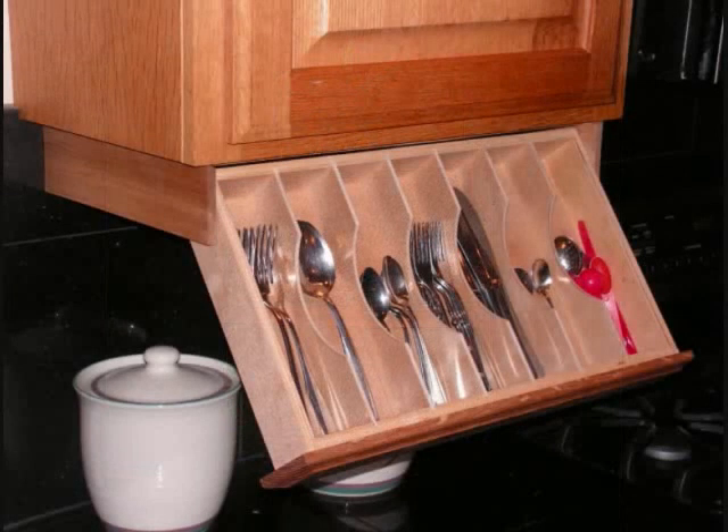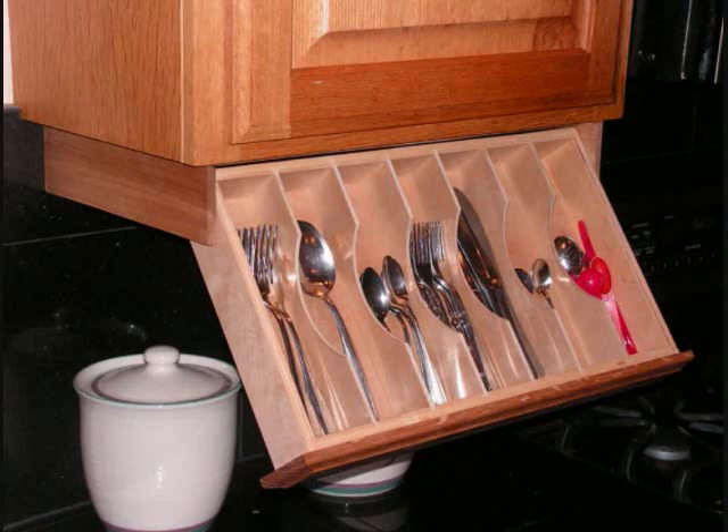Under Cabinet Utensil Organizer Drawer. This utensil organizer is a great way to take advantage of space under your upper cabinets. It works well if you have an excess of silverware with little drawer room to stash them in. It's a lovely handmade wooden organizer that pulls out just like a regular drawer, but it also angles downward to give you easier access.